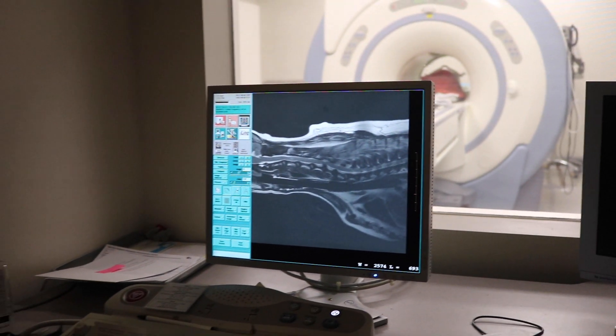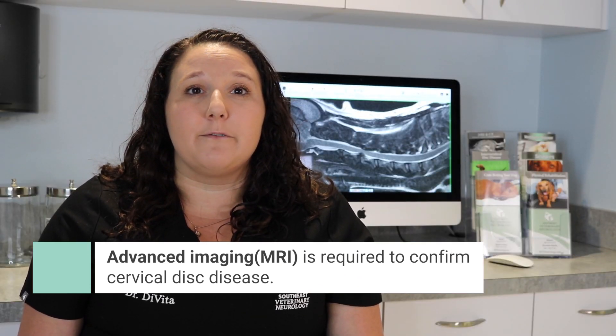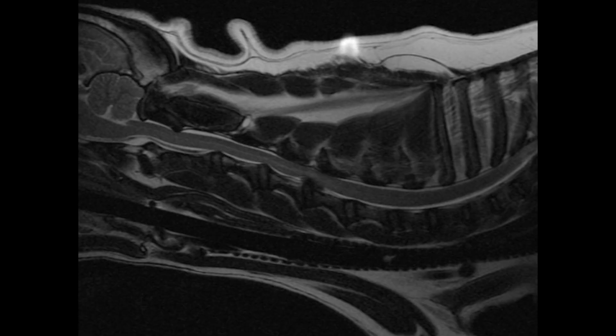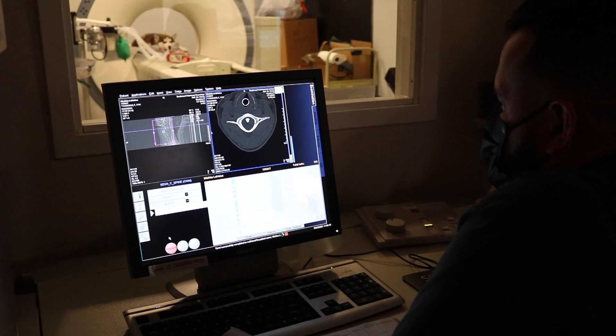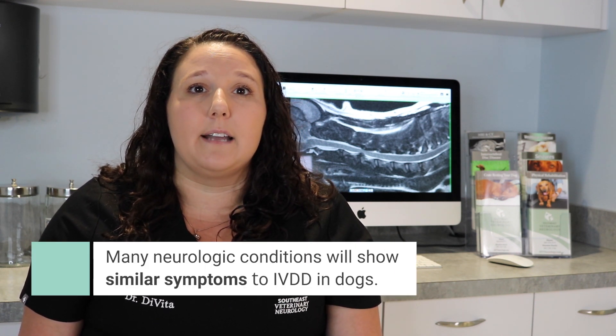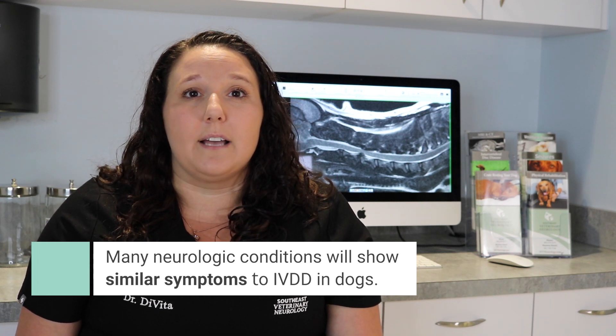Cervical IVDD is diagnosed with advanced imaging. Although radiographs may suggest IVDD, advanced imaging is required to confirm the diagnosis. An MRI is superior to a CT scan for diagnosis as it helps to identify the soft tissue structures that comprise the nervous system, such as the spinal cord, the nerves, and the discs — a CT scan is unable to properly assess these structures. The MRI also helps to differentiate from other possible causes of the clinical signs, as many disease processes can present similarly, and it is important to rule out other causes to formulate an appropriate and effective treatment plan.